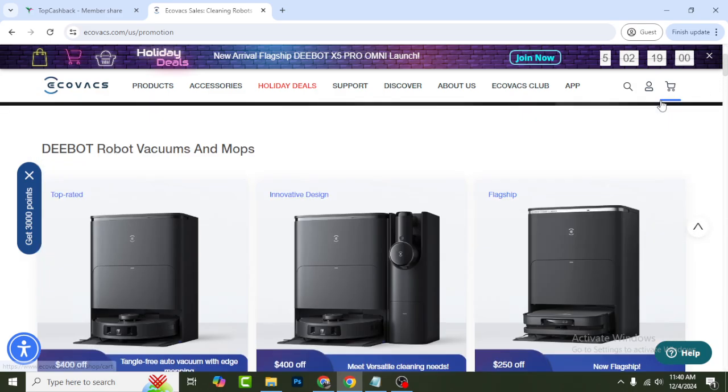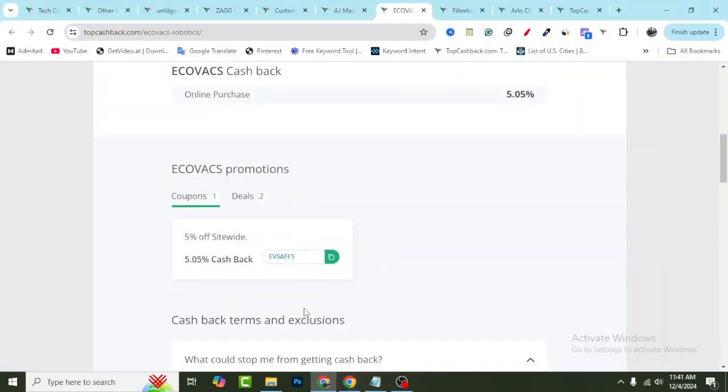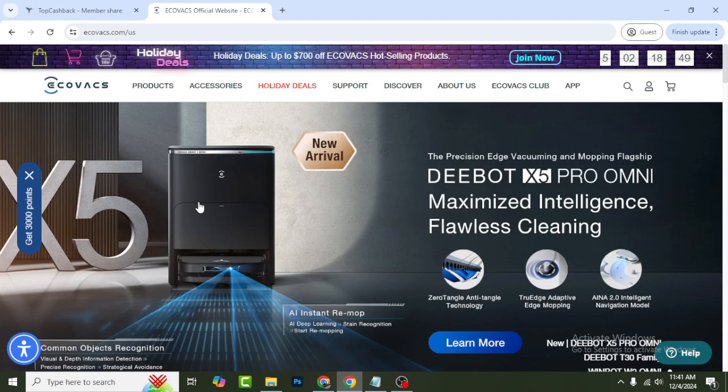Now, how you can get cashback and special coupons — let me show you. First, a special coupon: if you use this coupon code EVSAFFF5 you will get 5% off site-wide.